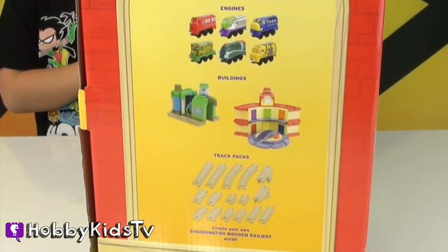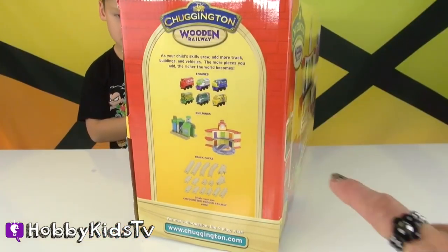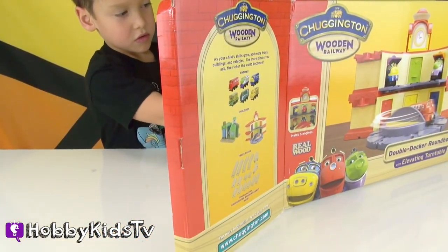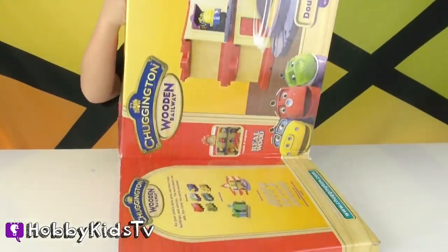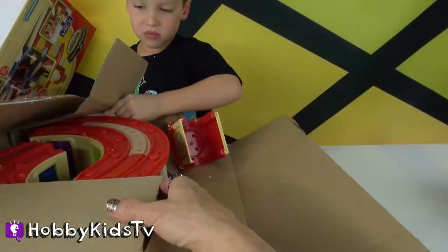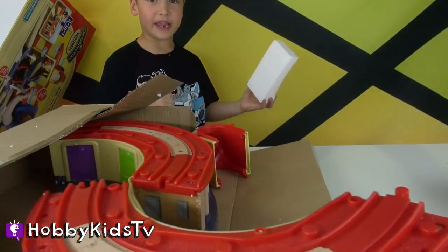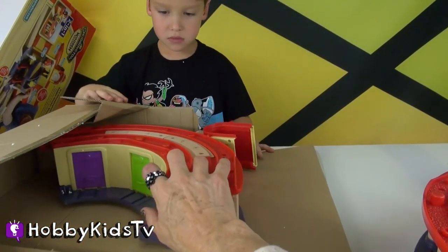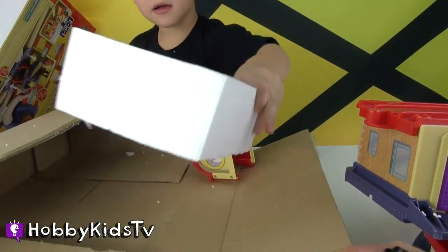Those are all the pieces you can get — we already have these two. I'm going to put everything together so it works because I like doing this. This is just like the original roundhouse except it's a double-decker, and it has an elevated turntable.